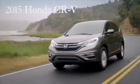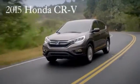Driving somewhere fun? Then choose something fun to drive. The 2015 Honda CR-V. Power under the hood.